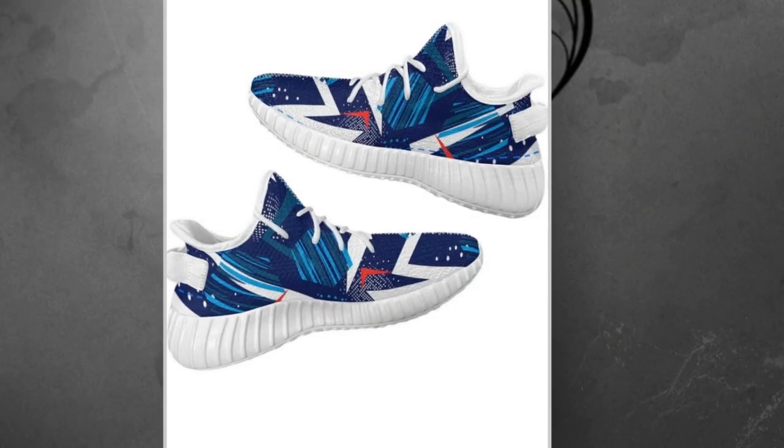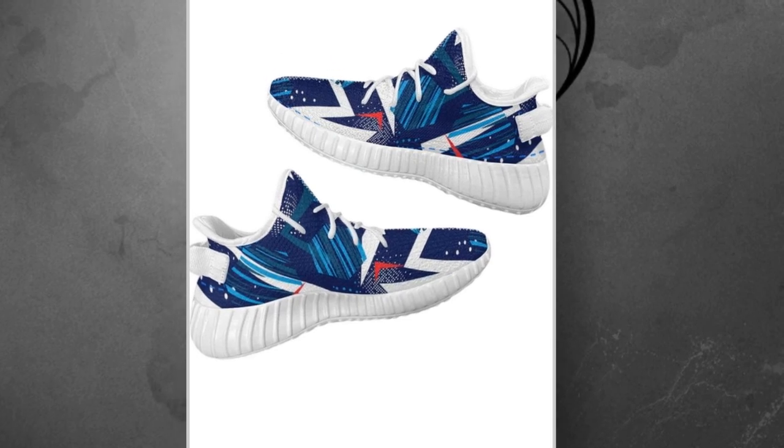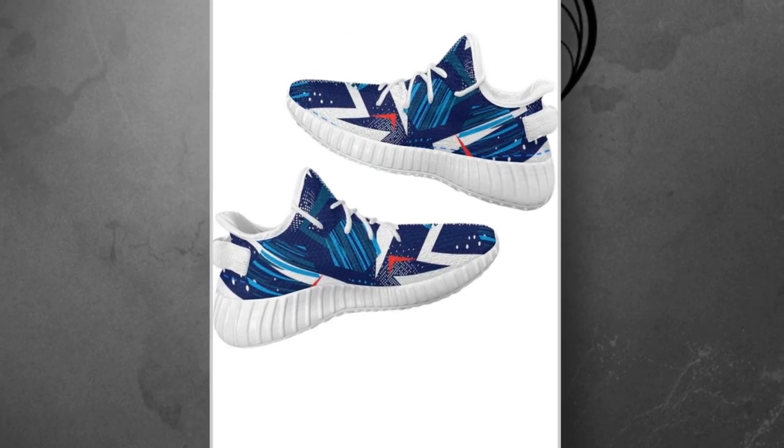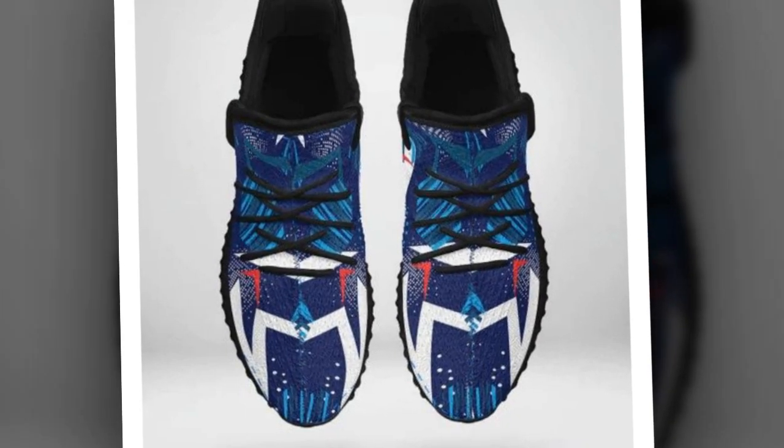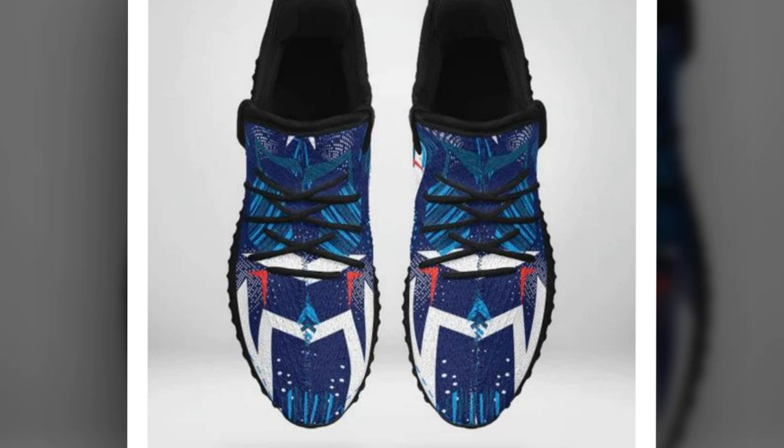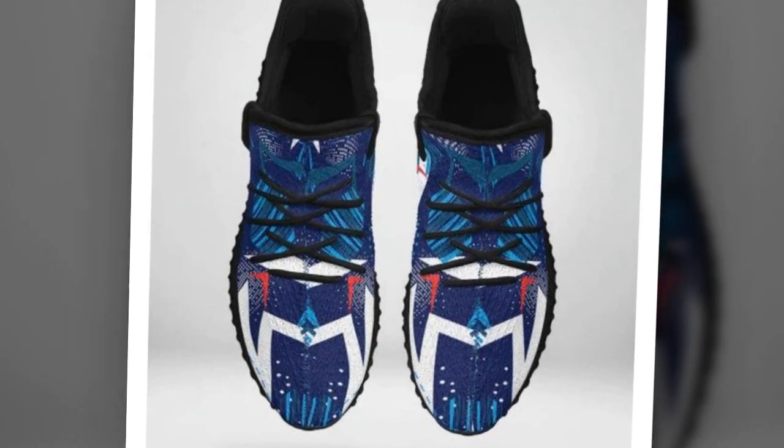Lightweight and comfortable. Another critical aspect of Zasiv.com shoes is their lightweight construction. Each pair is designed to provide unmatched support while feeling feather light on your feet. This combination of lightweight materials and supportive cushioning ensures that every step you take feels effortless.